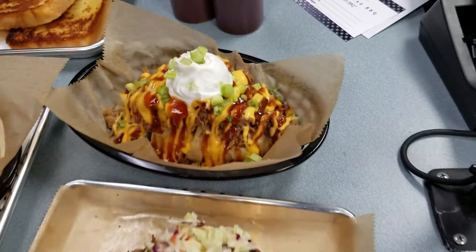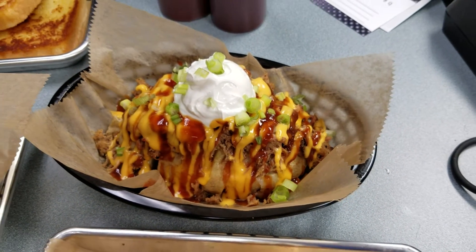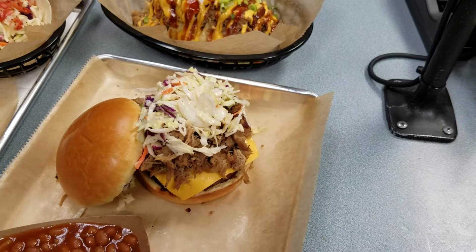This right here is a baked potato. It's pulled pork, it has some green onions, some sour cream on it, and cheese, and it is really good too. The tacos and the potatoes are really getting popular.